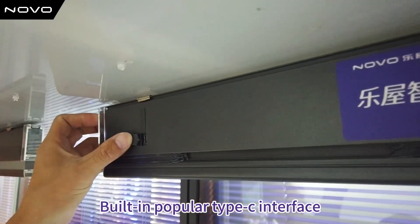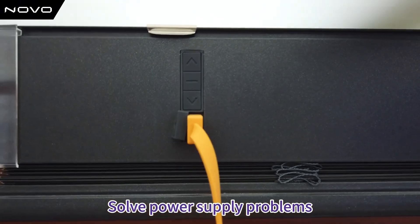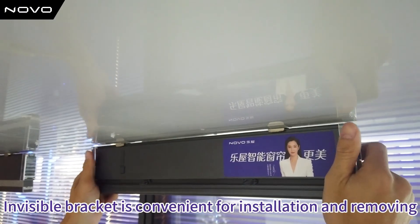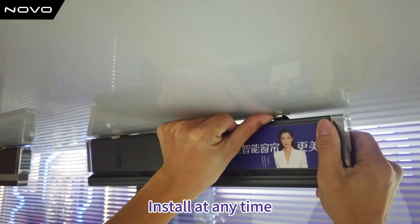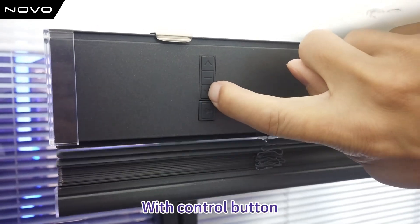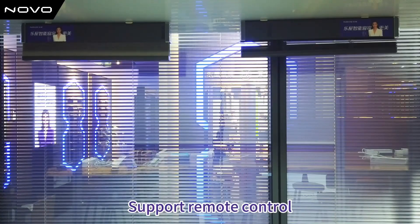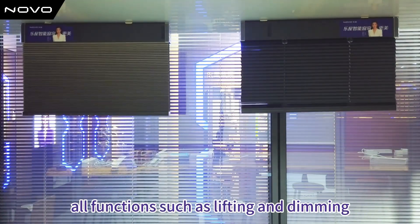Built-in popular Type-C interface — can be charged with a power bank to solve power supply problems. The invisible bracket is convenient for installation and removal at any time. With the control button, directly control the blinds and support remote control for all functions such as lifting and dimming.